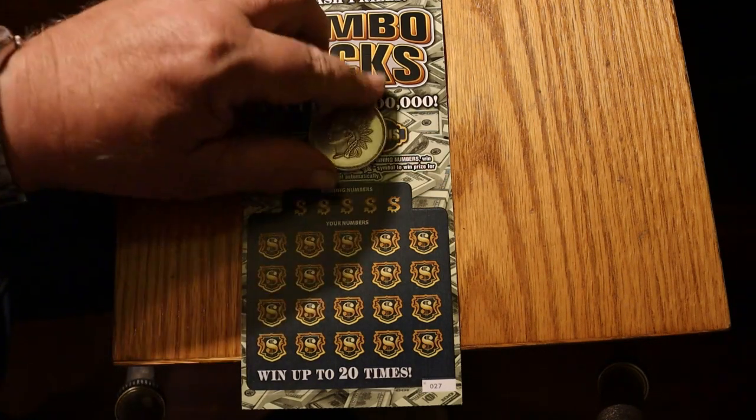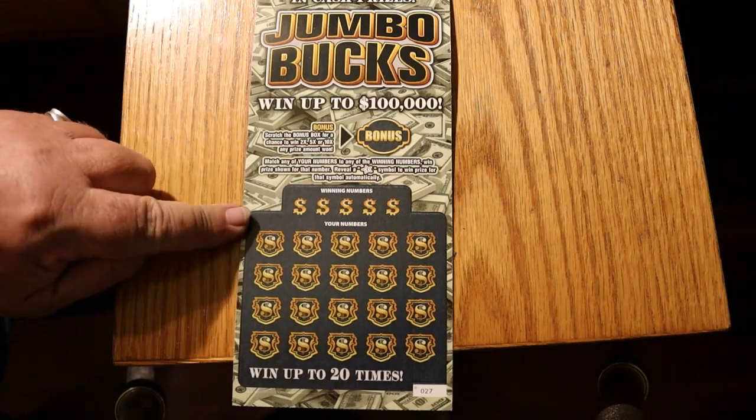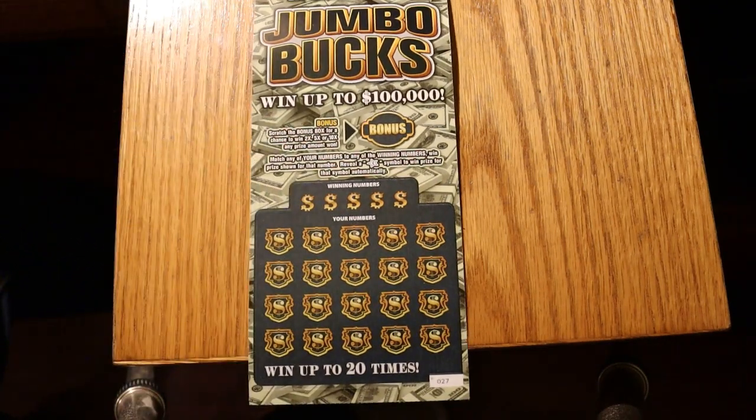It's a simple enough game: match the number, reveal a star, win the prize. And if you win a prize, there's a bonus for two times, five times, or ten times. So without further ado, we shall commence.